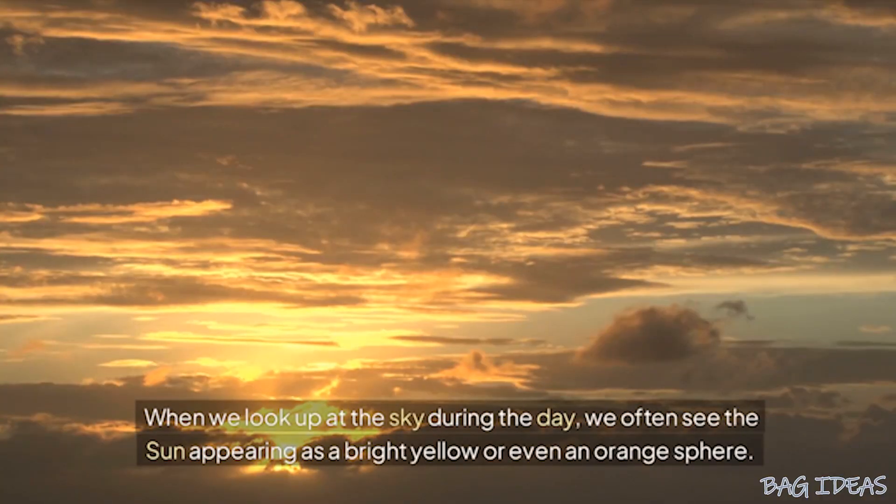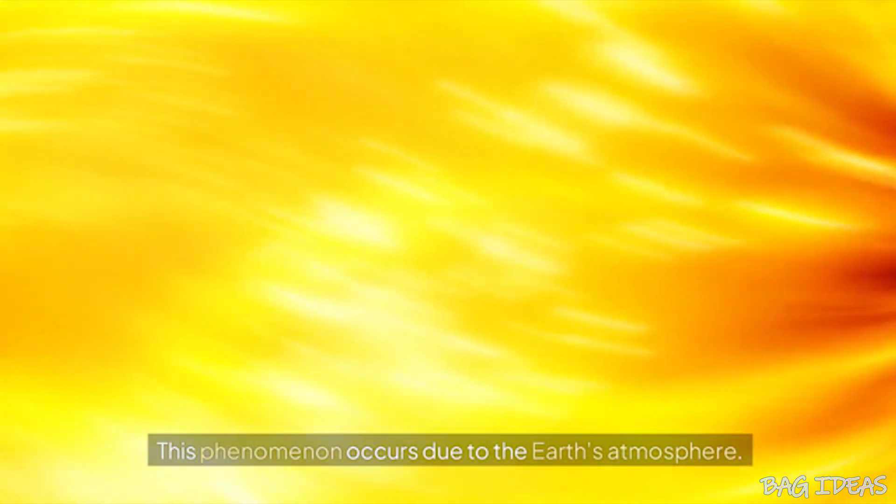When we look up at the sky during the day, we often see the sun appearing as a bright yellow or even an orange sphere. This phenomenon occurs due to the Earth's atmosphere.